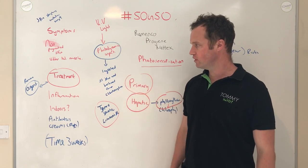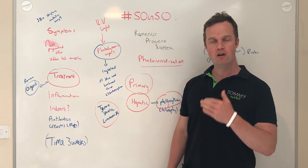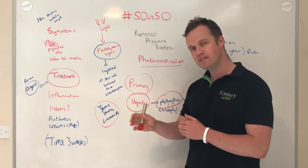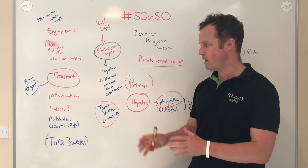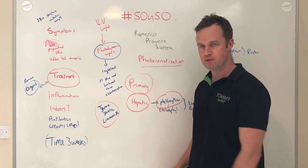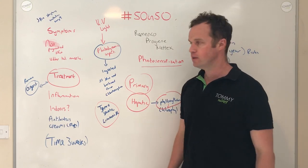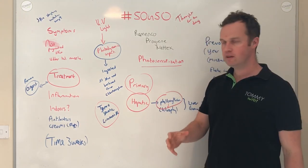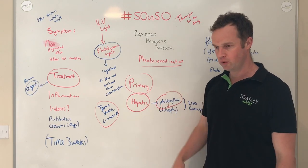So that's photosensitization — something we need to be mindful and looking out for at the moment. It's an issue that's slightly more common now. It's not a huge issue on farm because the response to treatment is good, once the liver isn't damaged. Where there is liver damage, you get a very poor response and you will see a lot of other symptoms in those cases.